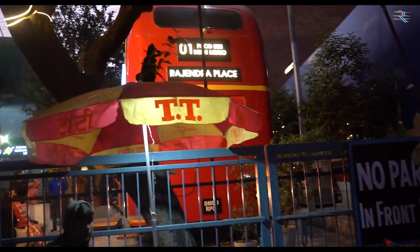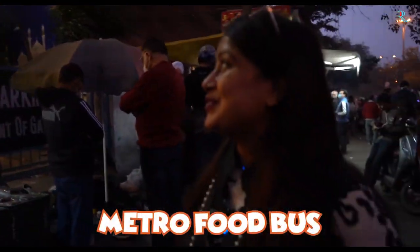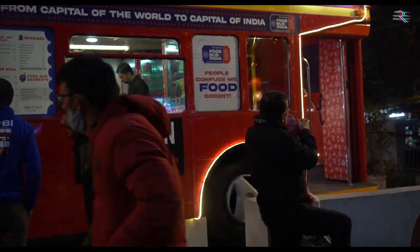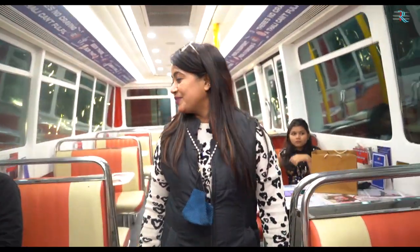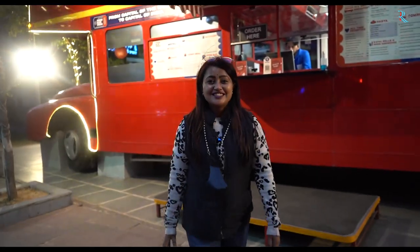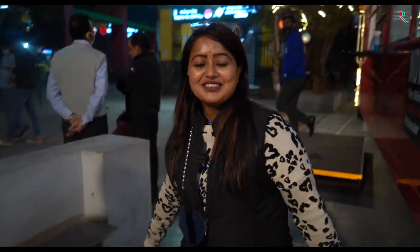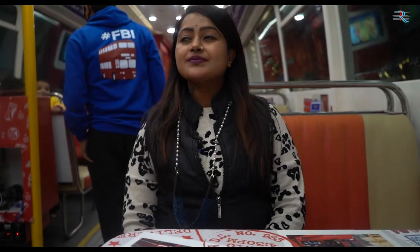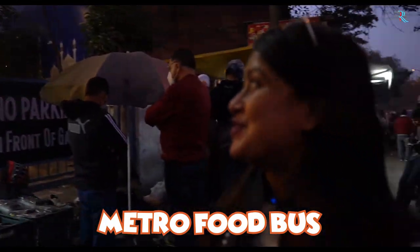Oh, wow! Guys, this is a Metro 4 bus. It looks very good outside and it has decor also. You can see how beautiful it looks. You can also come with your family. Guys, this is a Metro 4 bus.